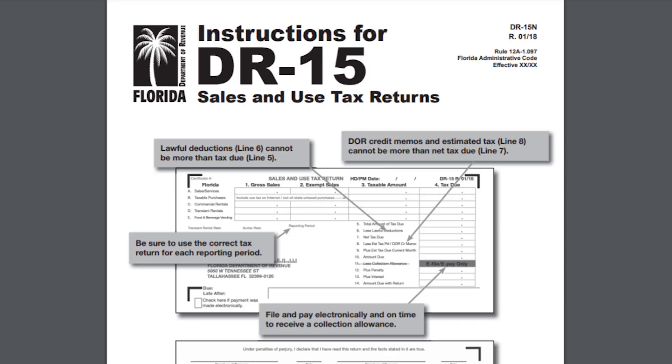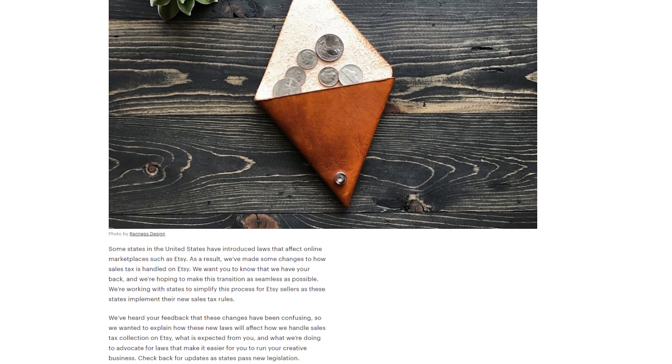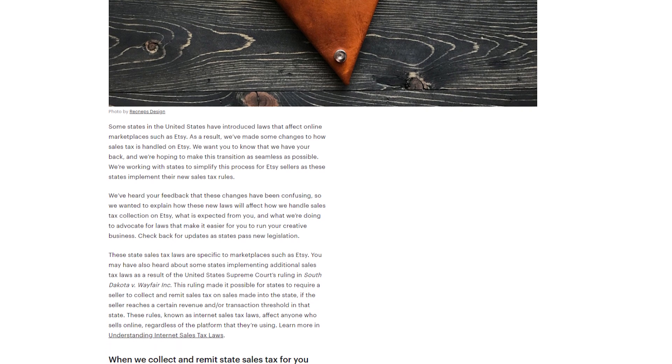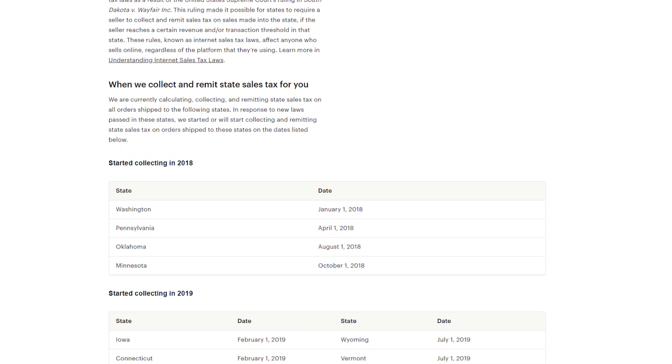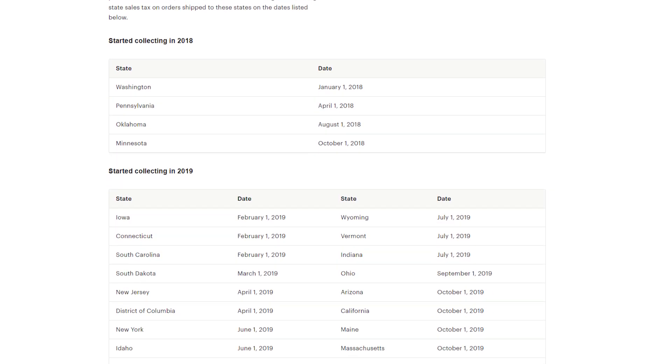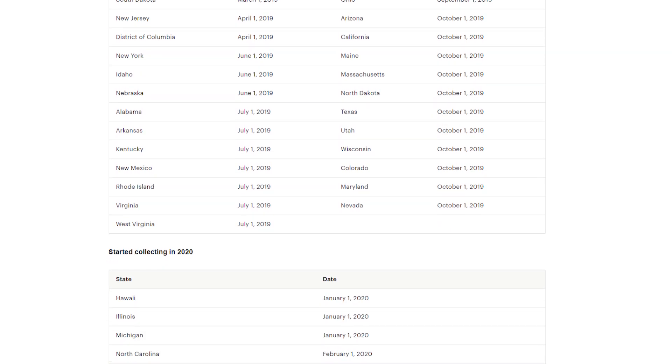In the state of Florida I have to pay a yearly tax to keep my business registered and do quarterly reports for sales and use tax. Within Florida, Etsy does not collect the sales tax for you — you can see on their website which states they do collect for. Florida does not require Etsy to collect it, so I have to collect the sales tax myself and pay the state at least every quarter. Even if I have zero sales I have to fill out and submit that return — I found this out the hard way and had to pay a $50 penalty.